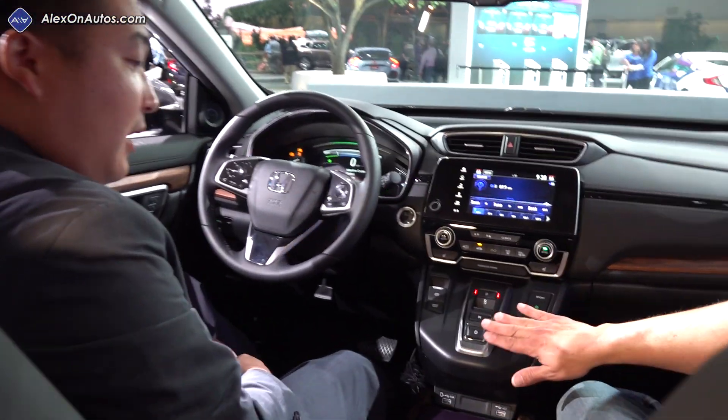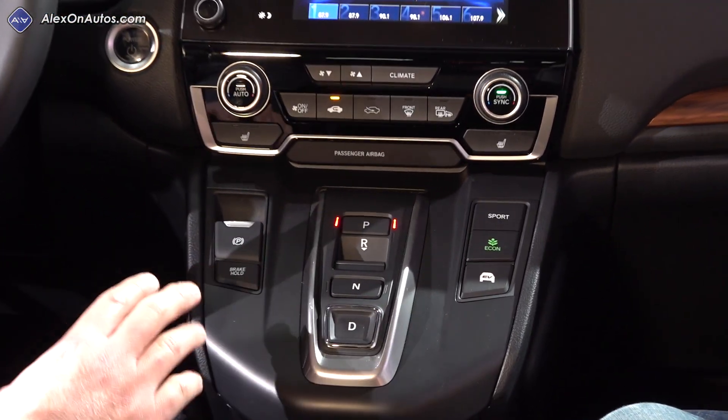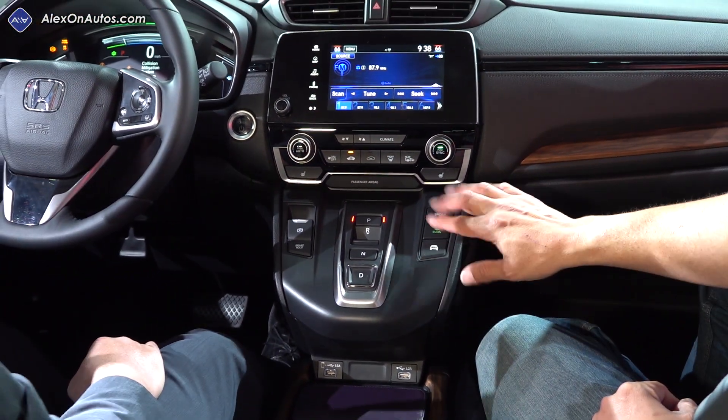Is everybody getting the push button shifter? The hybrid will have the push button selector, while the non-hybrid will still have the traditional shifter. There are also EV mode, Econ, and Sport buttons on the hybrid.